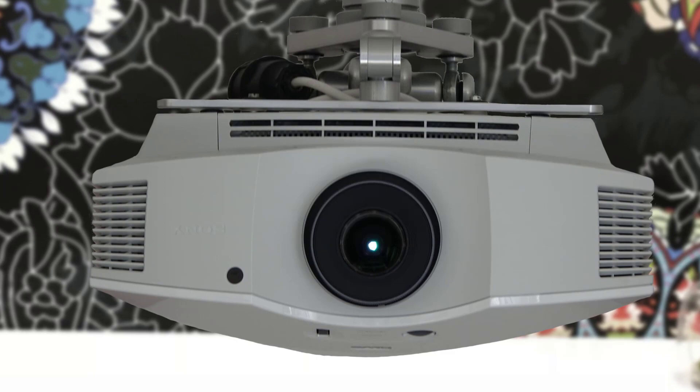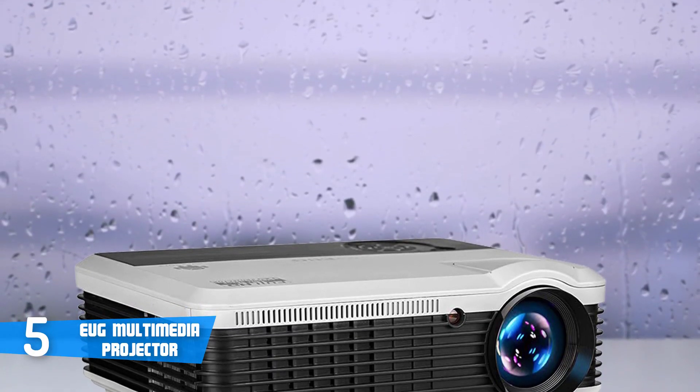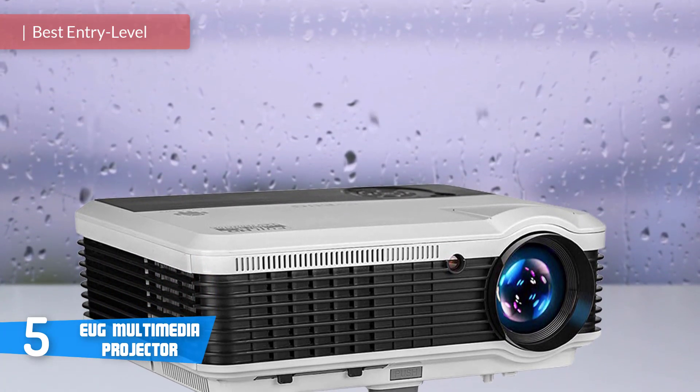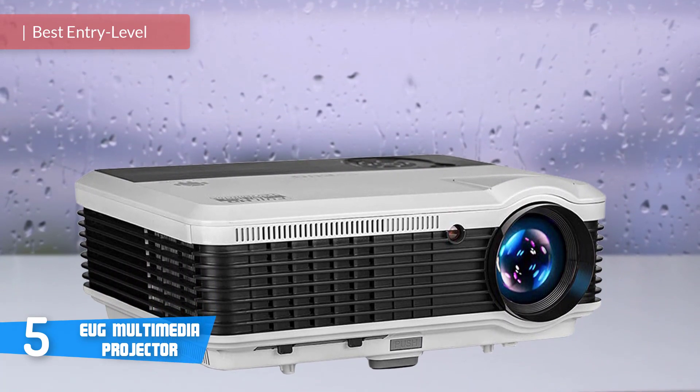So let's get started with the video. At number 5, it's the EUG Multimedia Projector. EUG's multimedia projector is a budget-oriented masterpiece which packs many interesting features and a fluid performance for a reasonable price.